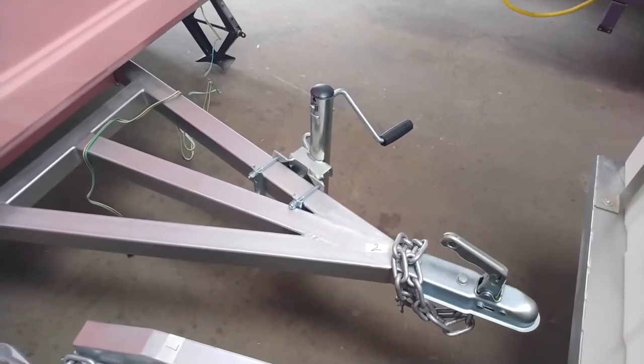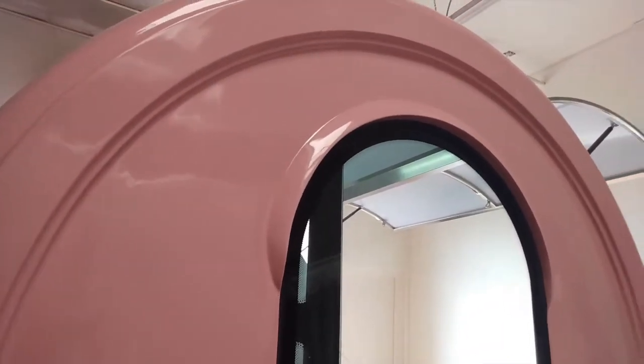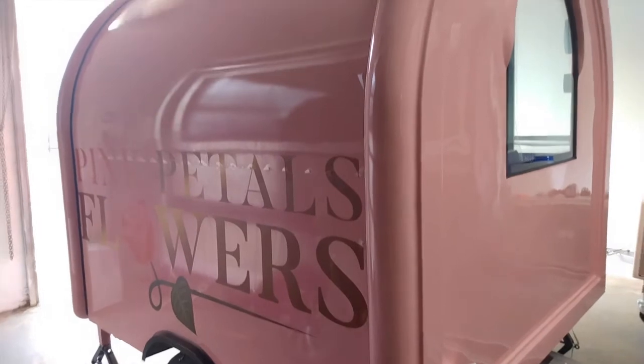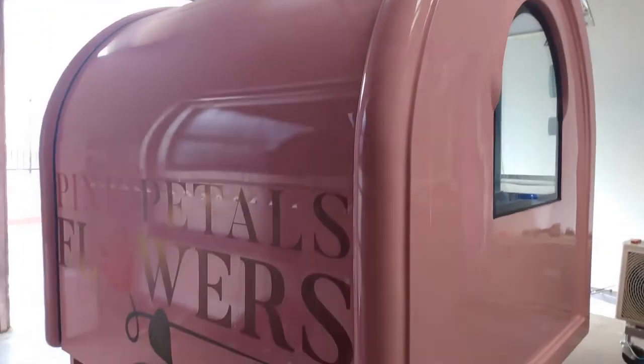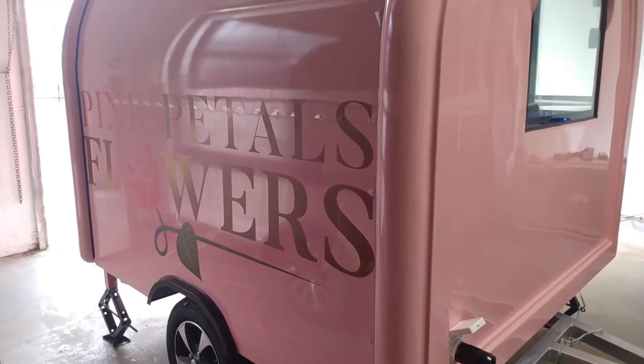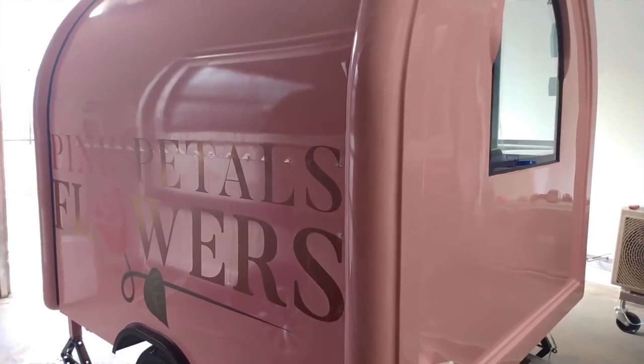Adjustable tow bar wheel, tow chains, and a see-through back window. This is our seven by six and a half foot wide rounder model for Pink Petals Flowers out of LA.